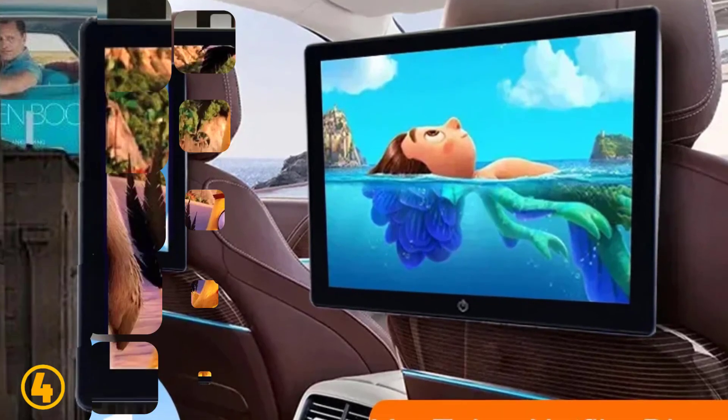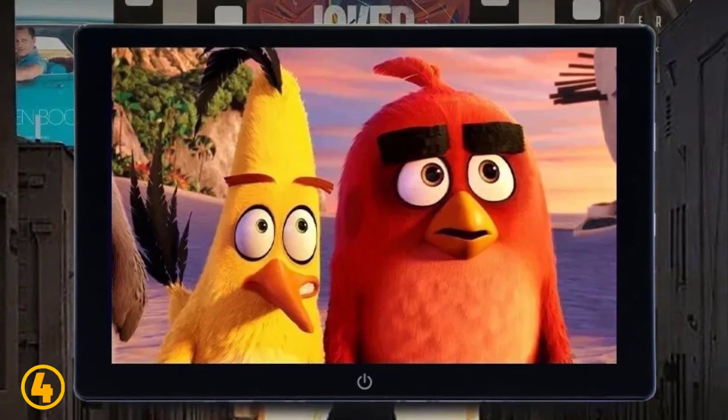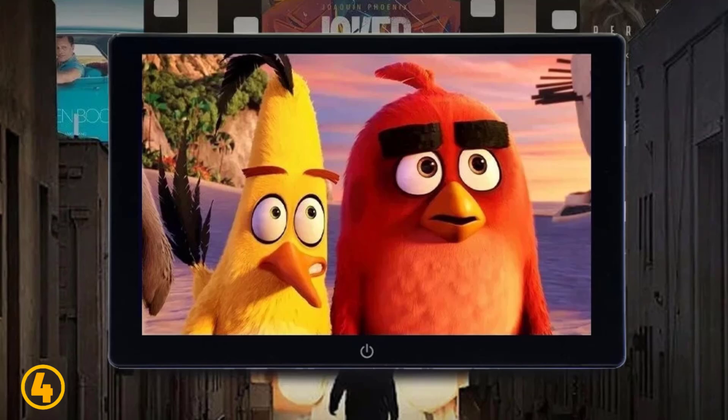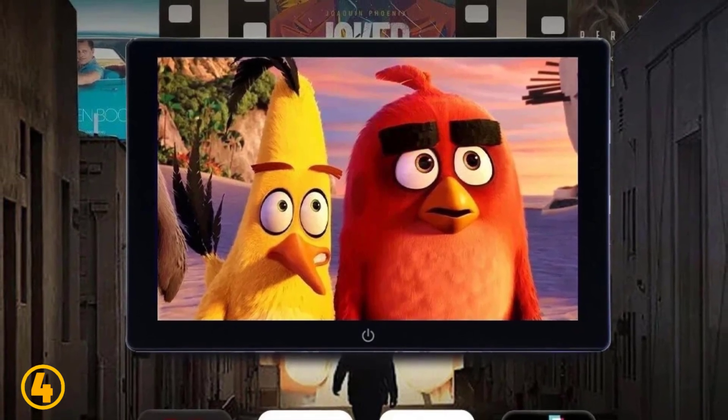Placement, headrest. Display size, 11.6 inches. System, Android 12. RAM, 2GB. ROM, 32GB. Processor, 1.3 GHz. Chip, 4 core. Weight, 2000 grams.